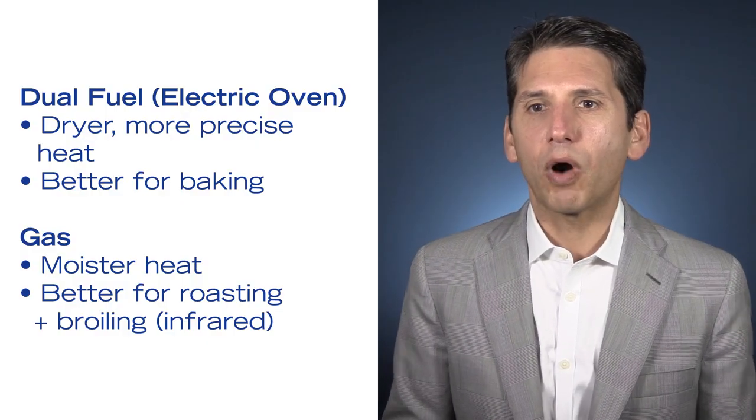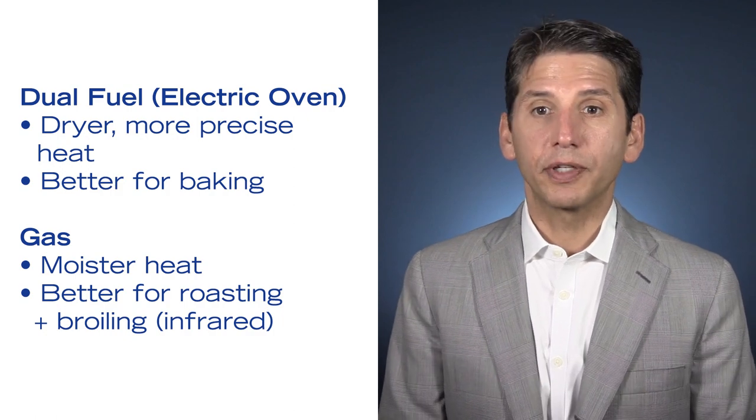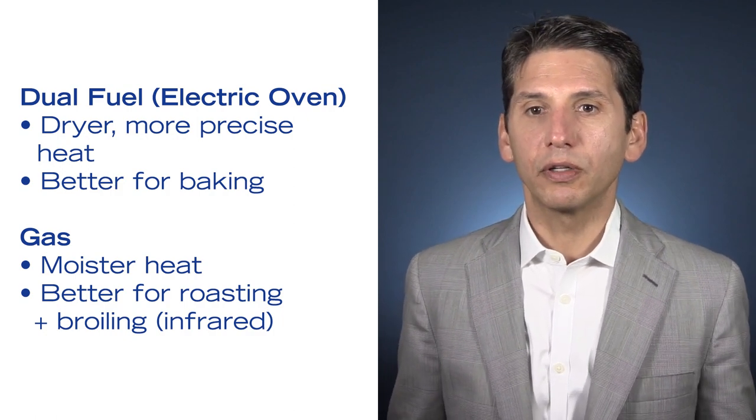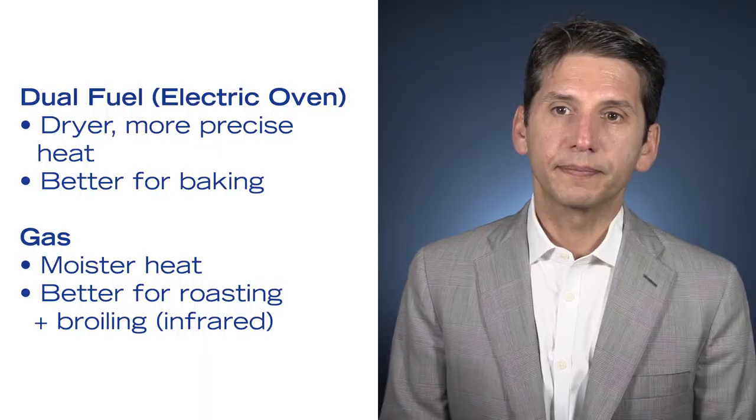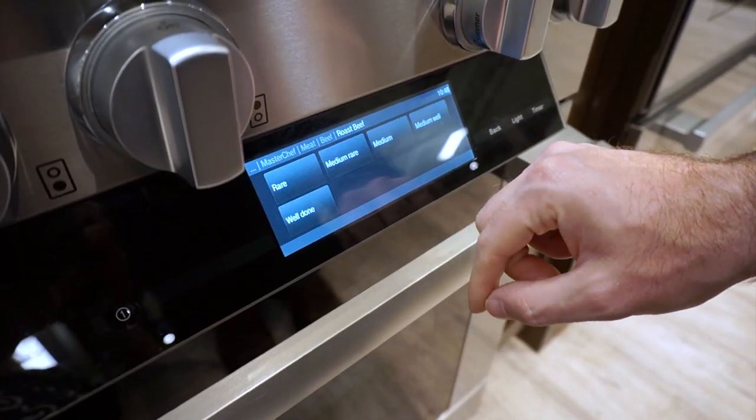Let me describe the difference between dual fuel — gas with an electric oven — or all-gas oven. Electric is a drier and more precise heat than gas, so it is a better baking oven. Gas is a moister heat and is better for roasting. Gas ovens also have better broiling, especially with infrared, which is a more intense direct heat. Dual fuel has more brands with self-cleaning, and some brands, especially Wolf and Miele, will have better features like enhanced output and more intuitive controls.